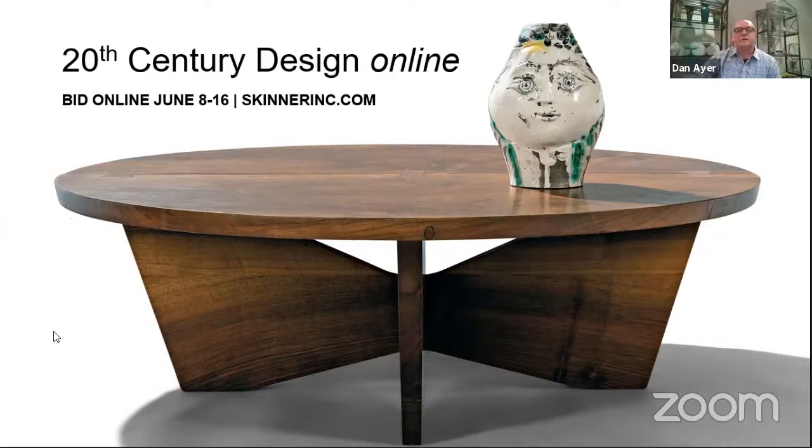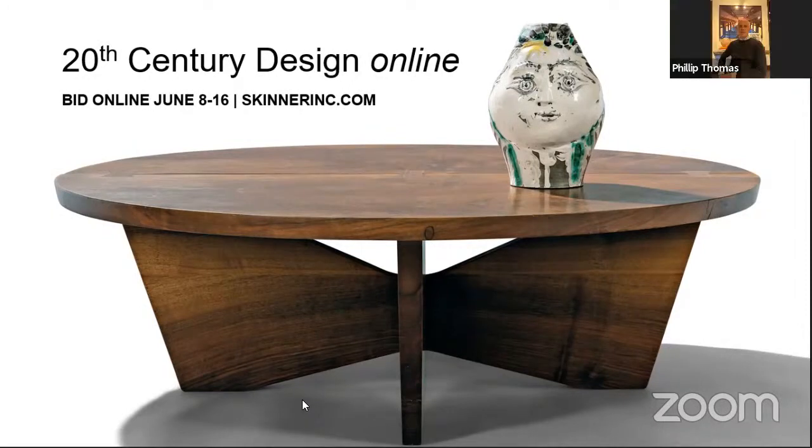The next question is about the upcoming sale and previews. We are conducting previews again in our Marlboro gallery — appointments are required for tomorrow, but we will be having viewings on Friday, Monday, and Tuesday with no appointment required. We ask that you visit between 10 and 4, and we're still playing it safe with masks in the building. Come on out, visit, talk with us, and we'll show you the pieces that you're looking for.